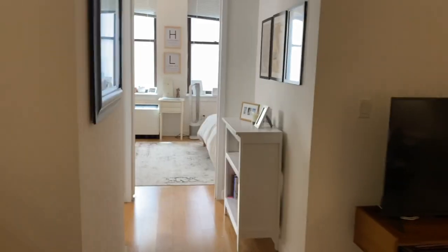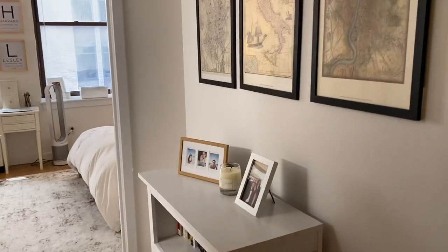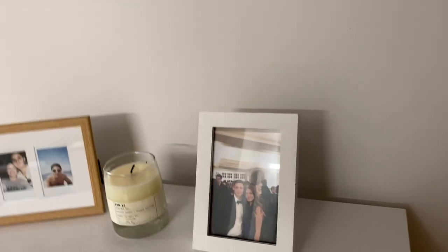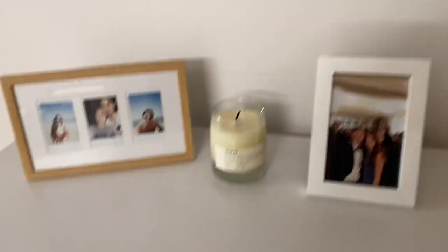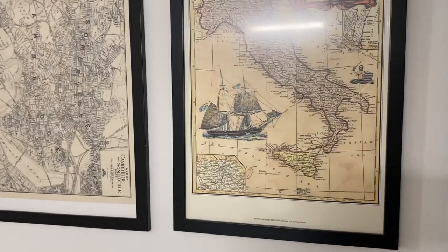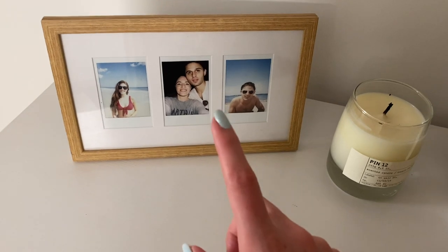Now this part of the apartment: we have some maps, this mirror right here — which I always do pictures in before I go out — and then our bookshelf with some pictures and a candle. This picture frame I've had so long; this candle is from Le Labo. The Cambridge maps were from a little store in Cambridge — I can't remember the name but you can definitely order similar ones on Etsy with a black frame. This frame is from Urban Outfitters with little Fujifilm prints.